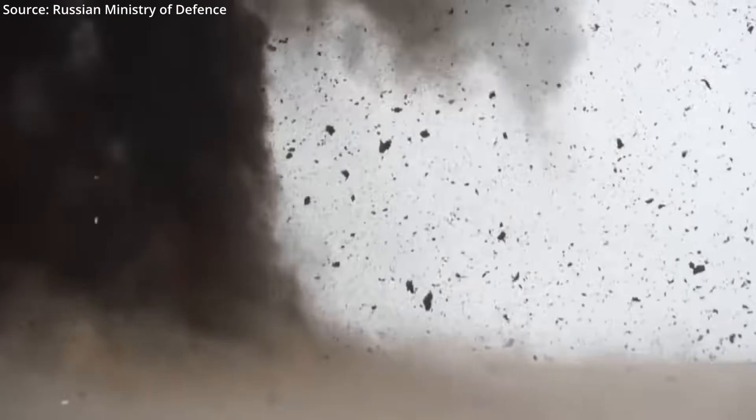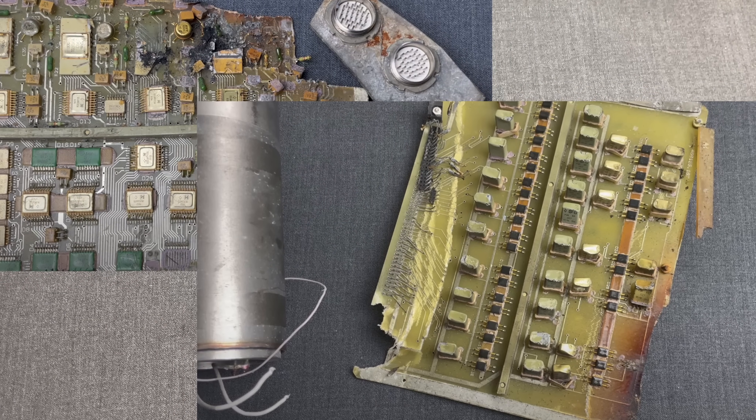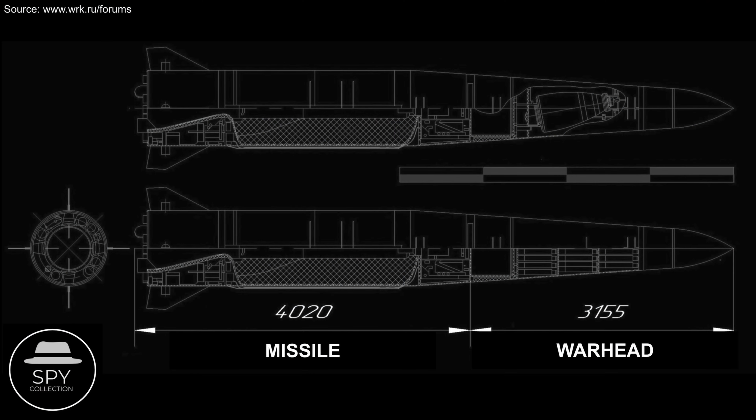Apparently we do not have the resources and capabilities of intel agencies, so small fragments like these are the best we could obtain in order to demonstrate this discipline. This is a very rough diagram of the Iskander-M variant of the missile, which Russia certified for operational use in 2006, and it's one of the most widely used SRBMs by Russia to this day.